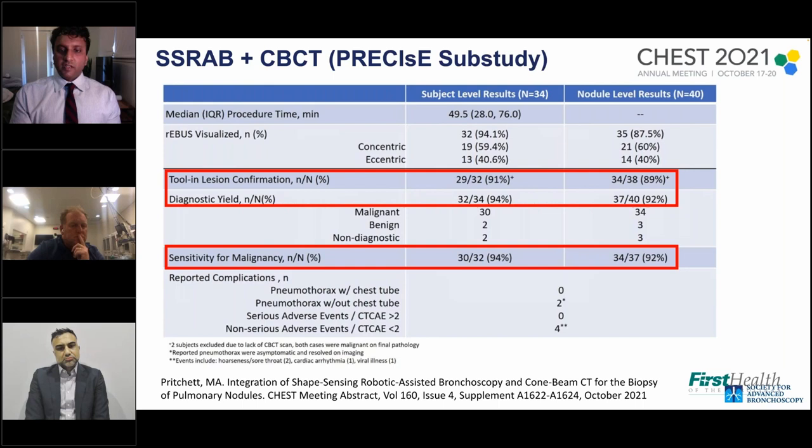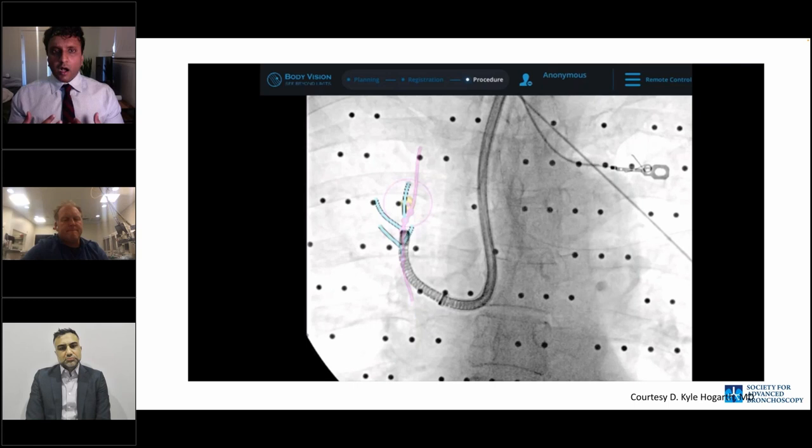Diagnostic yield with advanced ConeBeam CT bronchoscopy is in the 90s, and sensitivity for malignancy is in the 90s. Using ION without advanced imaging, results were similar to the SIWU paper — about 77% with shape sensing alone. Advanced imaging is clearly necessary to achieve these higher yields.